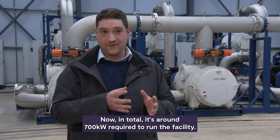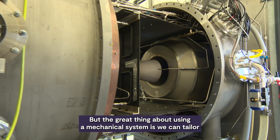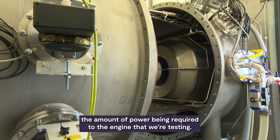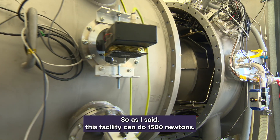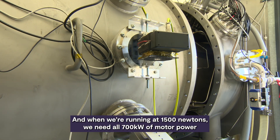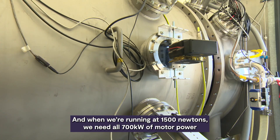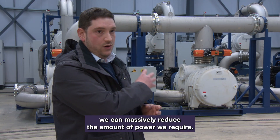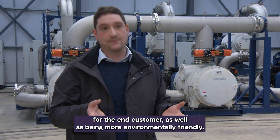In total, it's around 700 kilowatts required to run the facility. That sounds like a lot of power, and it is. But the great thing about using a mechanical system is that we can tailor the amount of power required to the engine that we're testing. When we're running at 1500 newtons, we need all 700 kilowatts of motor power. But if you're running a smaller apogee engine — say 400 or 500 newtons — we can massively reduce the amount of power we require. And that's all about making it cheaper for the end customer as well as being more environmentally friendly.